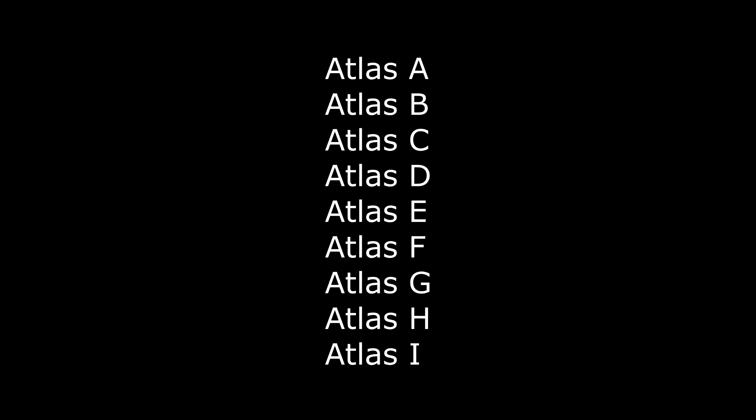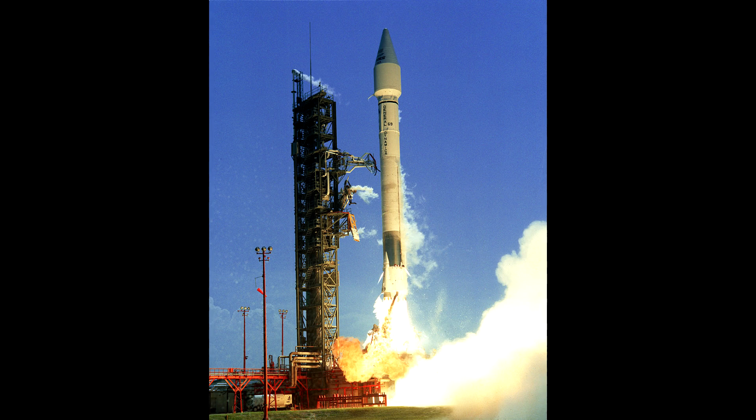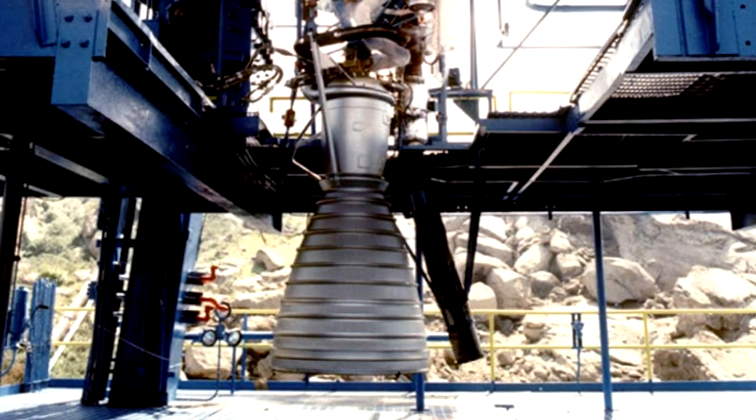After the Challenger disaster, it was clear expendable vehicles would still be needed and development was again continued. The next iteration would logically be the Atlas I, but given that I is the Roman numeral for one, they decided to change the naming scheme, and it became the Atlas I.